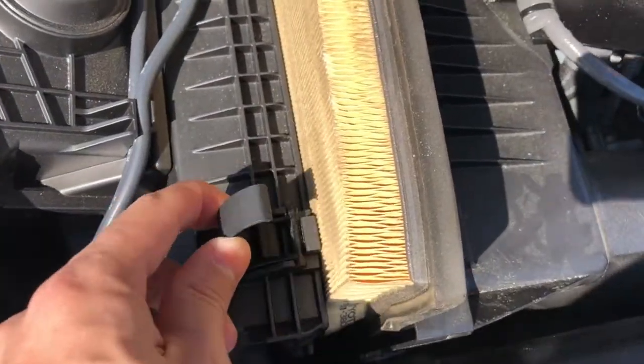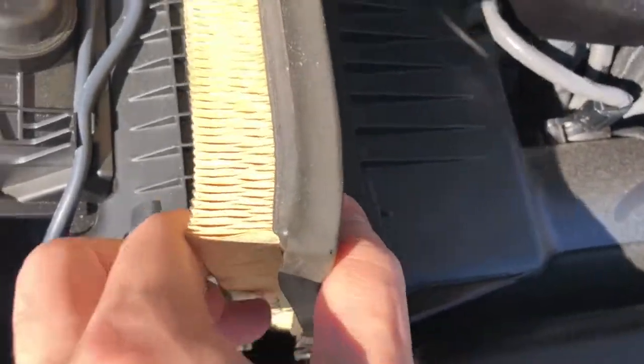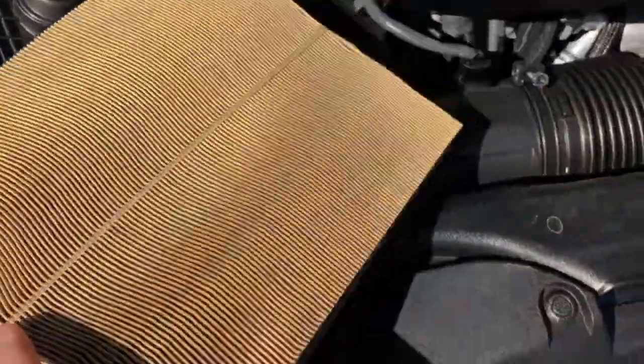Today I'm going to be changing out this dirty engine air filter on my 2015 Lexus RC F. Changing out your engine air filter is a really great example of really cheap, easy preventive maintenance.